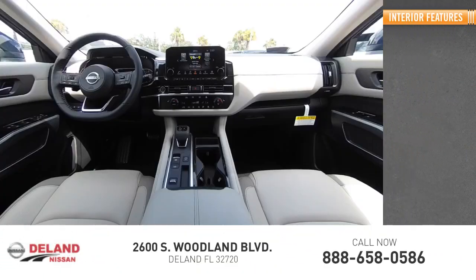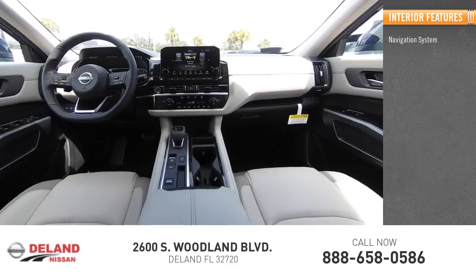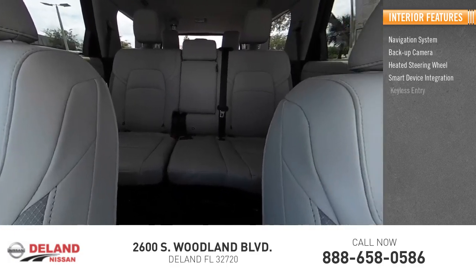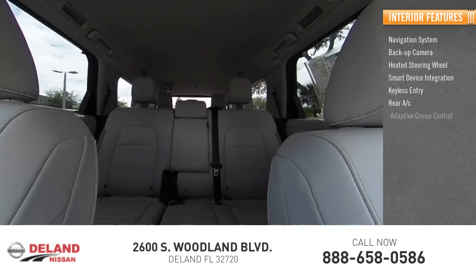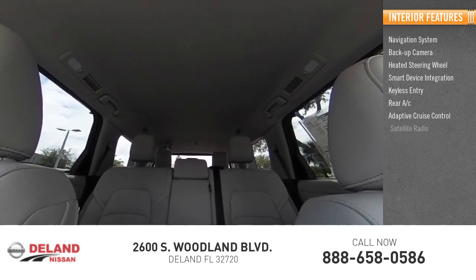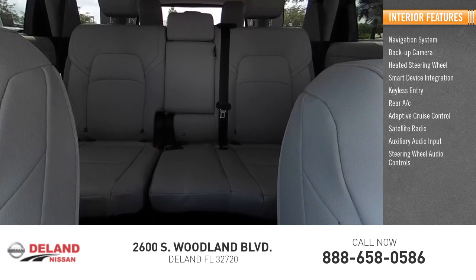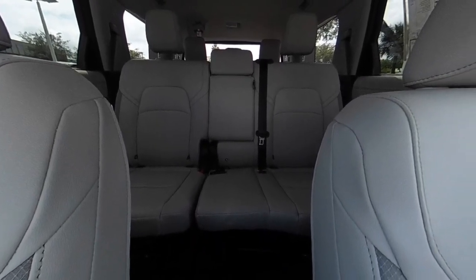Inside you'll find a navigation system, backup camera, heated steering wheel, smart device integration, keyless entry, rear AC, adaptive cruise control, satellite radio, auxiliary audio input, and steering wheel audio controls.